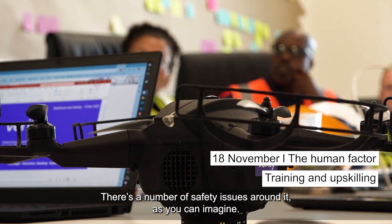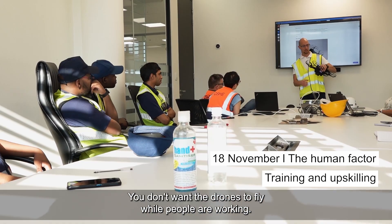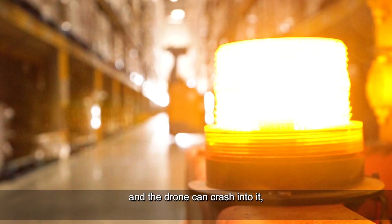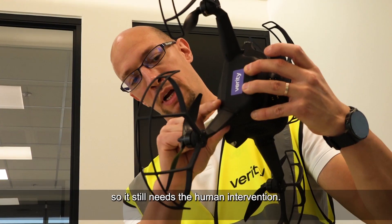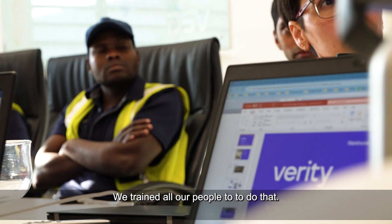There are a number of safety issues around it as you can imagine. You don't want the drones to fly while people are working. There can be blockages in the aisle — a forklift truck standing there and a drone can crash into it. So it still needs human intervention. We train all our people to do that.